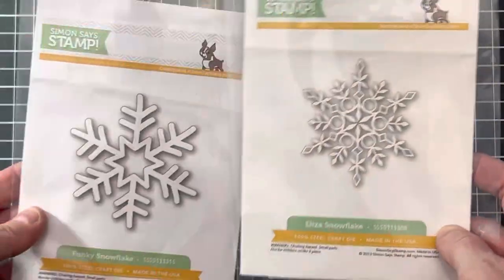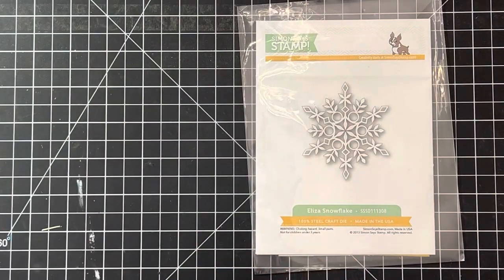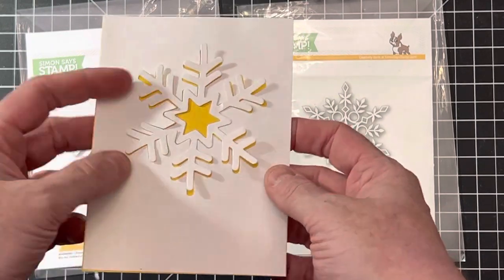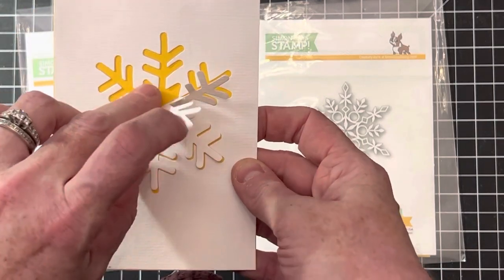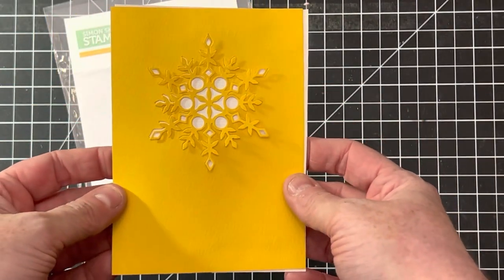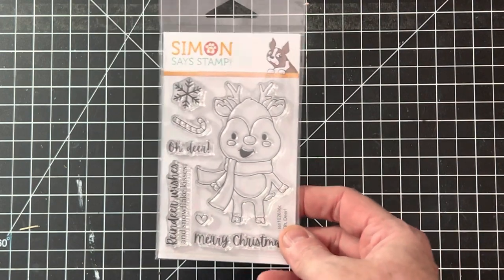A couple of Simon Says Stamp dies: the Eliza Snowflake and the Funky Snowflake — and these came with images already cut out. With these you can use the actual image or the negative space, so you basically get two cards for the price of one with those snowflake dies. And here's another one — so pretty, super duper pretty.